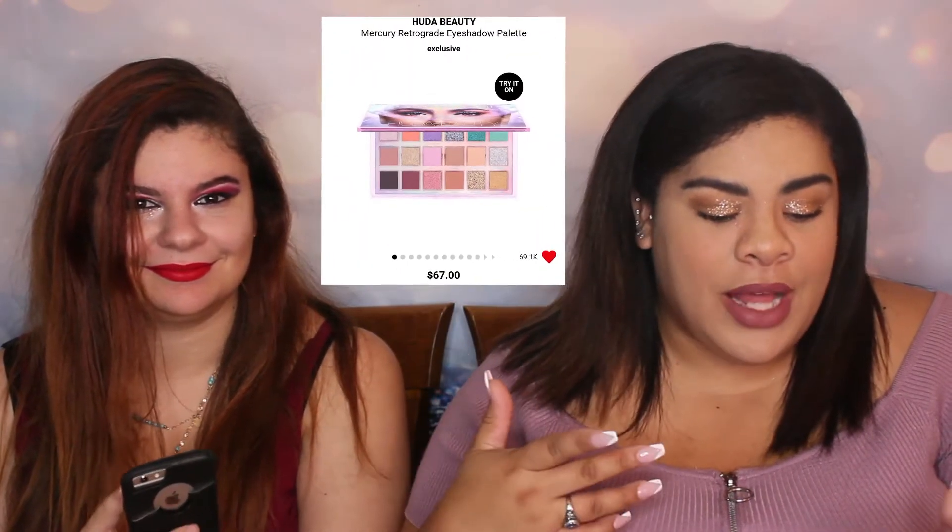So I'm just going to go off my loves on Sephora and my wish list from Ulta. I'll go first and then you can bounce off which ones you like. My first thing would be the Huda Beauty Mercury Retrograde eyeshadow palette — it's like sixty-seven dollars.